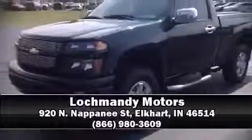A Carfax history report indicates just one previous owner. We have a skilled and knowledgeable sales staff with many years of experience satisfying our customers' needs. We are here to help you.